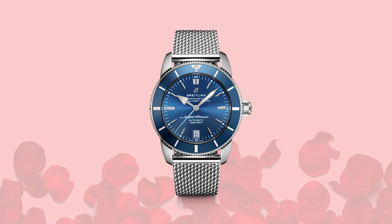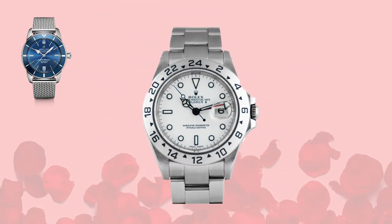First up: the Breitling Super Ocean Heritage 2 B20 — coming in at 46 millimeters with a ceramic bezel. In my mind it's a fantastic competitor to the Rolex Submariner. Downside: it's a little bigger than the Sub. Plus side: it's about half the price and you can actually find and purchase it.